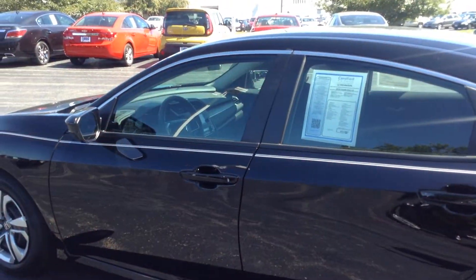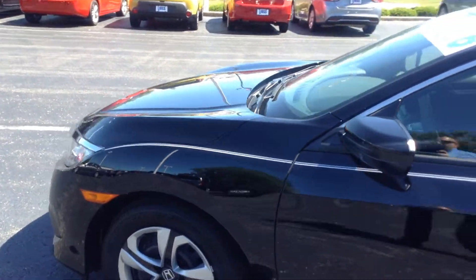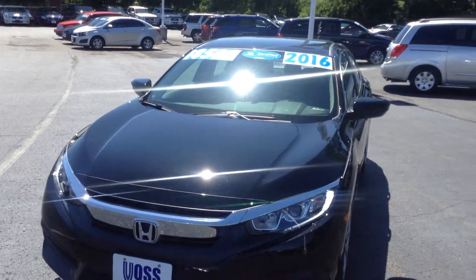This is a certified vehicle, going to carry the balance of a 7-year, 100,000-mile powertrain warranty and a 4-year, 48,000-mile non-powertrain warranty. Those warranties are good at any Honda dealer in the country and they do not carry a deductible.